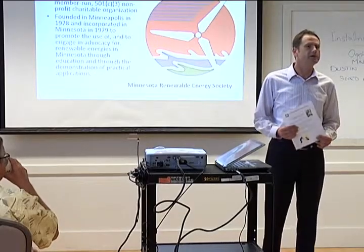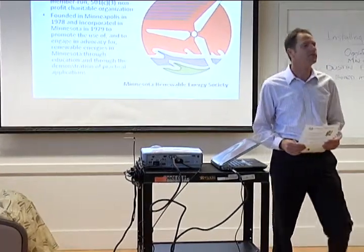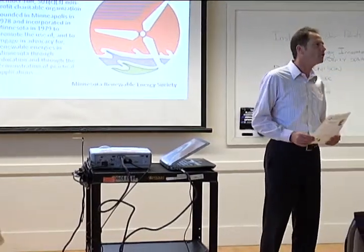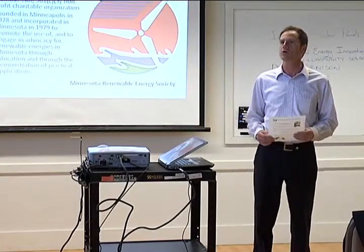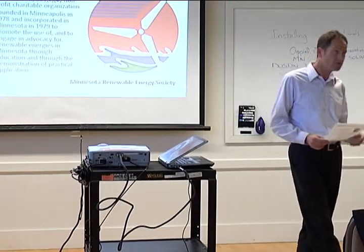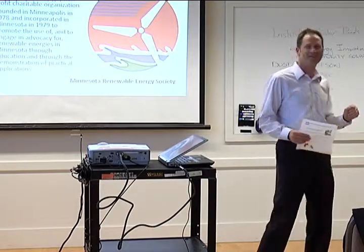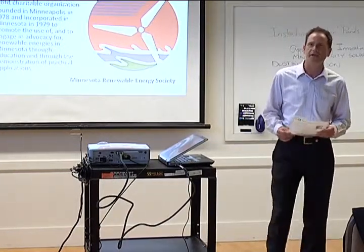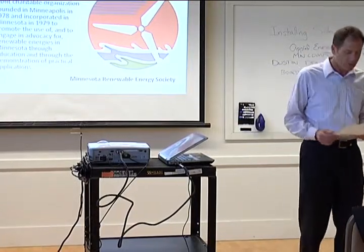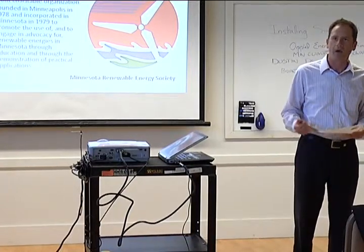Good evening, everybody. Welcome to the City of Bloomington. This is the second in our three-part series of home improvement seminars that we sponsor every summer here at the city. This year we're focusing on some sustainability issues. Tonight we're doing how to install solar panels in your home. We have Dustin Denison from Applied Energy Innovations. He's going to talk to you about how you can make these improvements to your home — a sustainable improvement that will help you save energy and reduce costs to power your home.